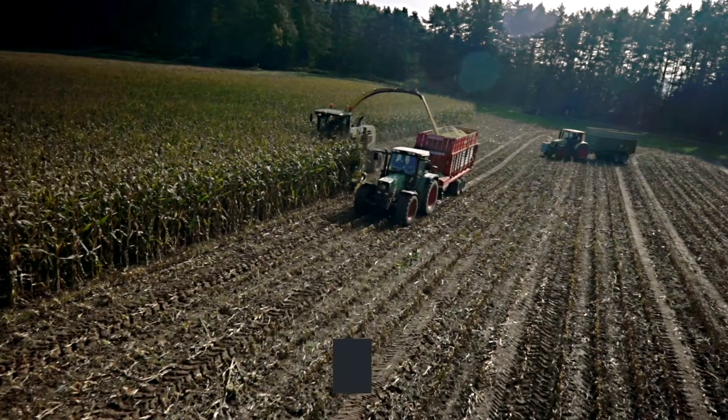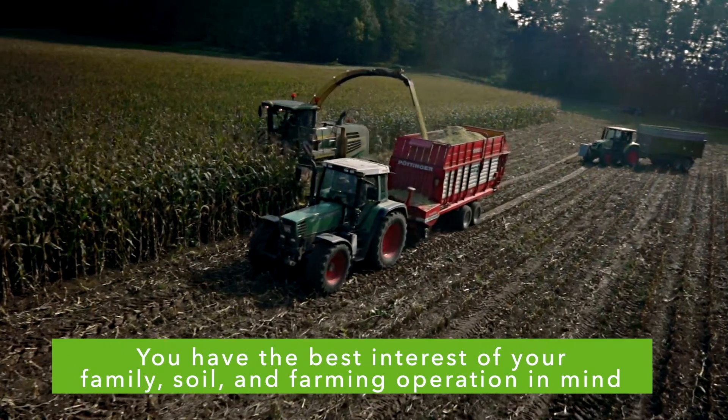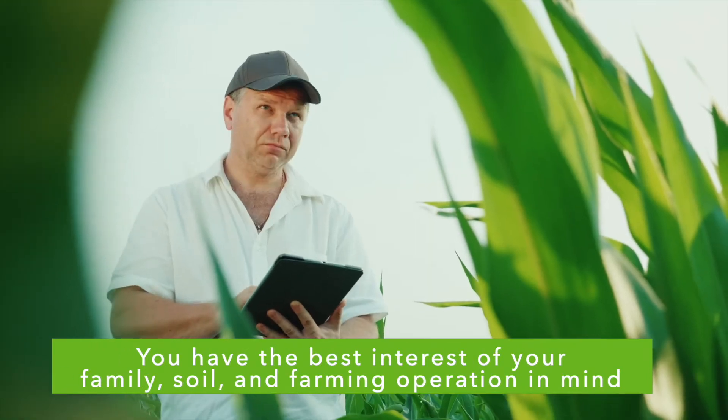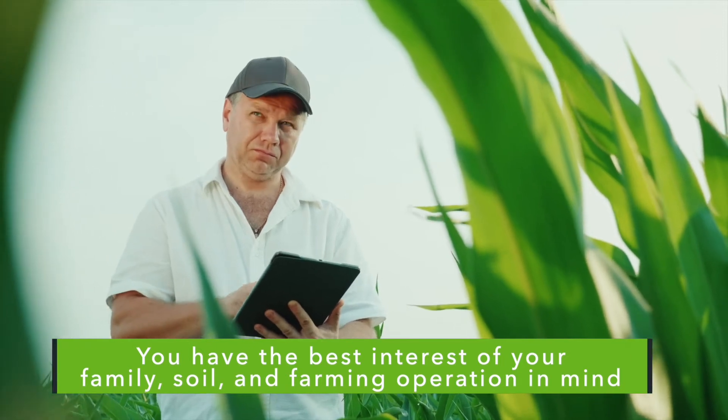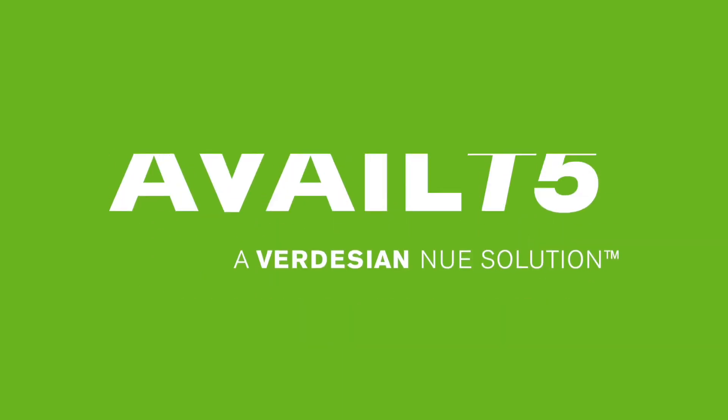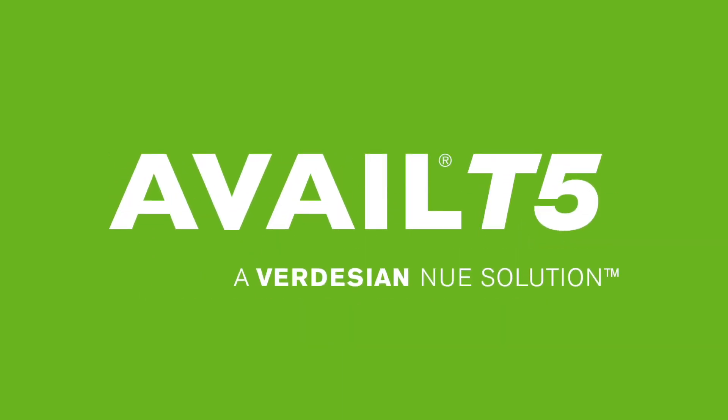As a steward of the land, we know you have the best interest of your family, soil, and farming operation in mind. You have crops to grow and bills to pay, but you're not alone — thanks to the innovative technology of Innavale T5 Phosphorus Fertilizer Enhancer.